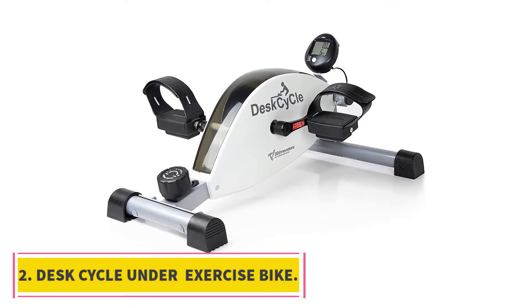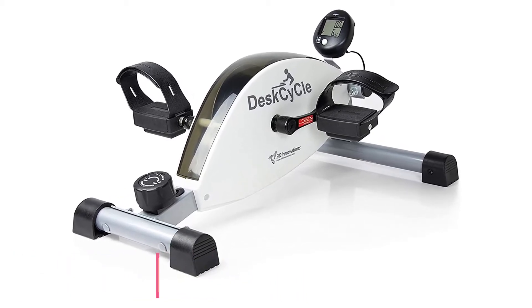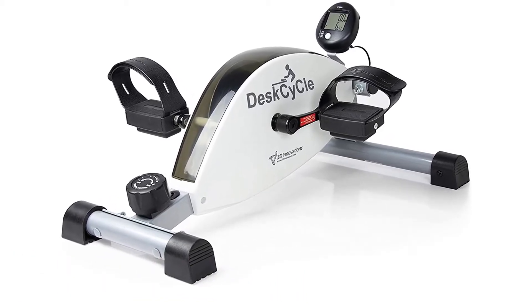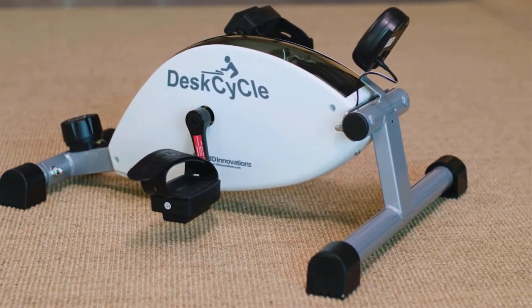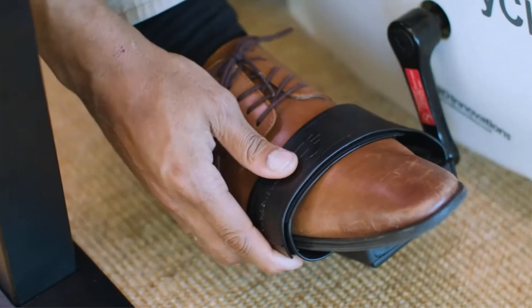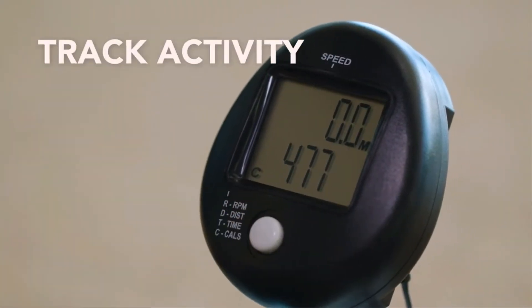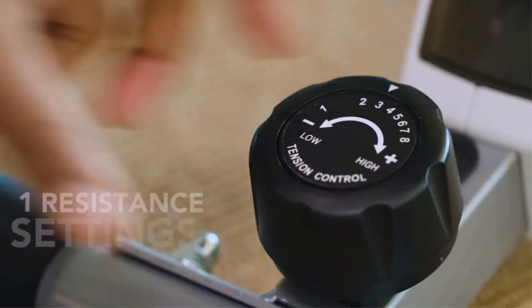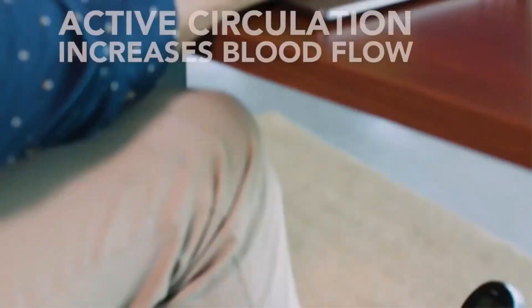At number 2, the DeskCycle Under Desk Exercise Bike. The DeskCycle Under Desk Exercise Bike is another fantastic option for the price. The build quality of the product is outstanding with premium quality materials, and it can serve you several years due to its strong and stable construction. As the bike uses magnetic resistance, you will get a smooth and quiet pedal motion. The display offers five different functions showing speed, time, distance, calories, and scan.